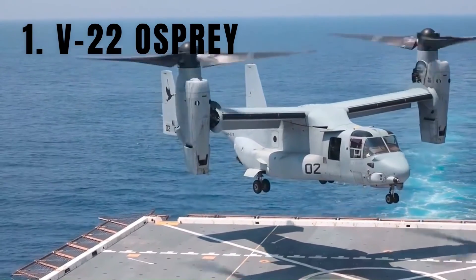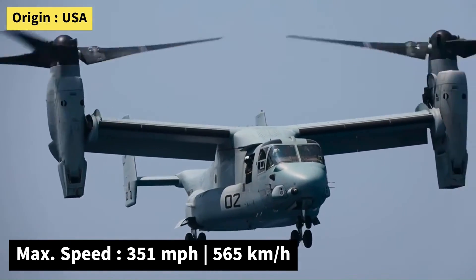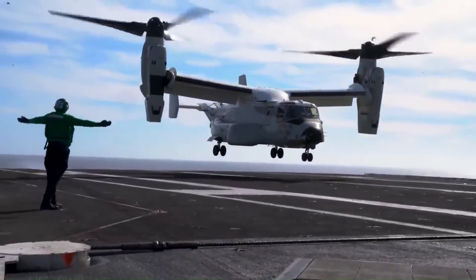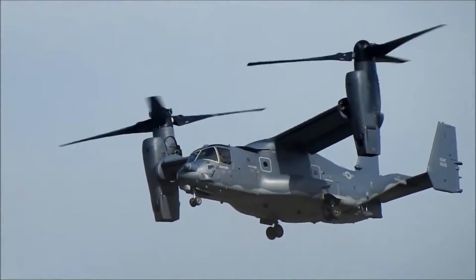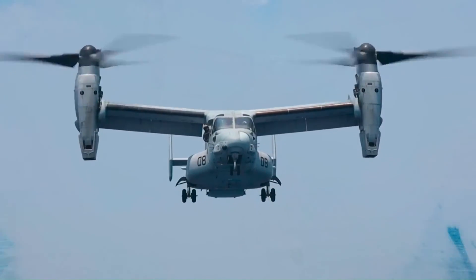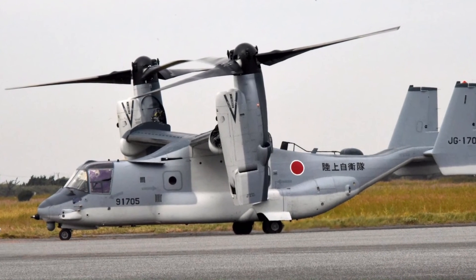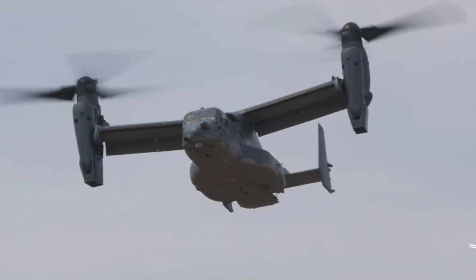Number 1: the Bell Boeing V-22 Osprey. The V-22 Osprey is a groundbreaking tilt-rotor aircraft, combining the vertical takeoff and landing capabilities of a helicopter with the speed and efficiency of a turboprop airplane. It can reach a top speed of 351 miles per hour and has a range of over 1,000 miles. With its ability to carry up to 32 troops or 20,000 pounds of cargo, the V-22 Osprey is used by the U.S. Marine Corps, Air Force, and Navy, as well as the Japanese Self-Defense Force. Its unique tilt-rotor design allows it to operate from various platforms, making it a crucial asset for military operations including amphibious assaults, aircraft carriers, and austere landing zones.